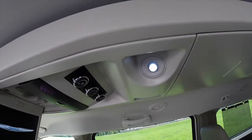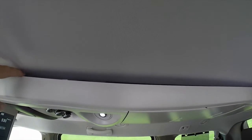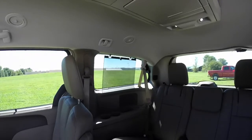Rear air controls and individual reading lights. Also up here it's hard to see in the daylight, but you have an LED light tube that runs through here — it's all ambient lighting and it's very nice. As you can see in that third window, we have window shades as well.